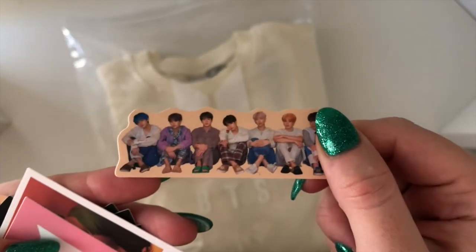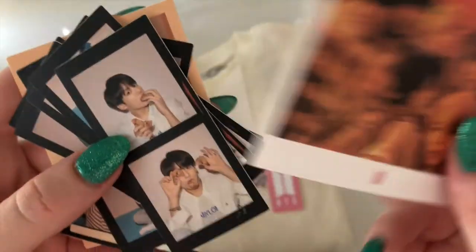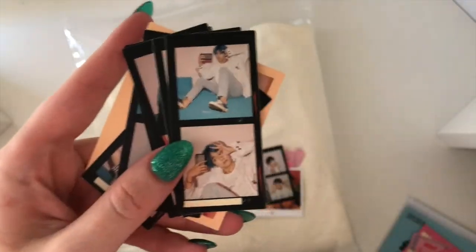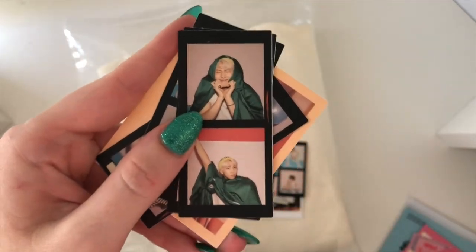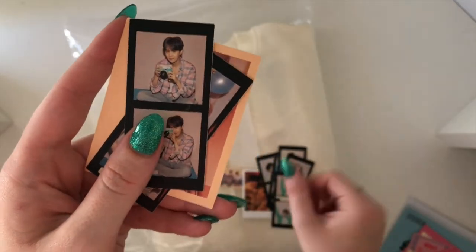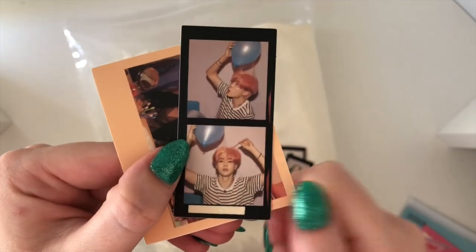So we have the little group shot which I adore, then just a BTS one, we have the little polaroid one — so cute — and then we have the individual member ones: Jungkook, Taehyung with his blue hair (which is why I bought it), J-Hope, Jimin — I love him, he looks so cute — Jin who also looks adorable, Suga, and Jimin. And we also have another polaroid one from the map of the soul persona era.